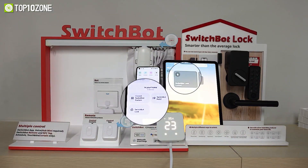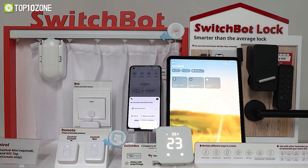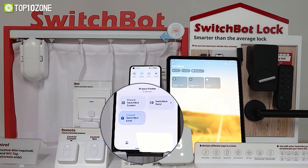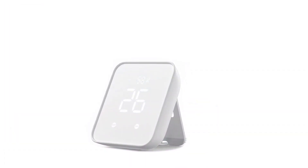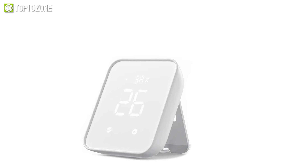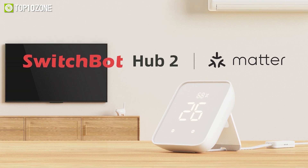The Hub 2 also includes two scene keys that can trigger preset scenes and control other SwitchBot ecosystem products like SwitchBot Bot and SwitchBot Curtain. When Hub 2 officially launches in late February, SwitchBot Curtain will be the first to support Matter, with other SwitchBot products following sequentially throughout the year.